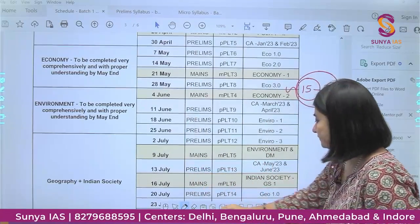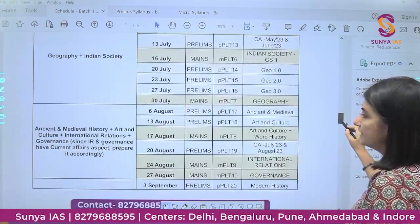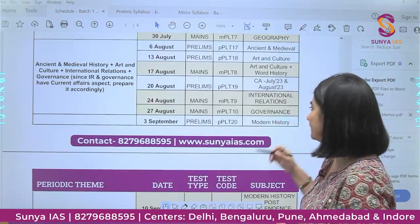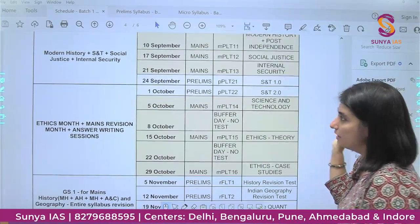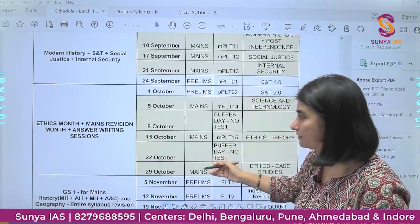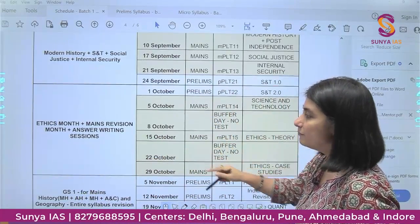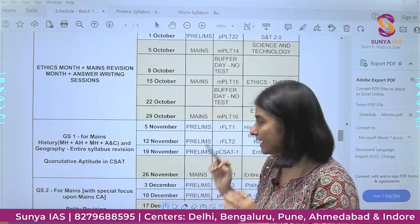After Environment, we will do Geography plus Society, then History and other subjects. International Relations and Governance are scheduled for August because they involve a lot of current affairs developments — new organizations, bilateral treaties, and governance initiatives. Internal Security and Science & Technology are kept last because Science & Technology in both Mains and Prelims is very much current affairs oriented. By October, we will be finishing Ethics and conducting answer writing sessions.